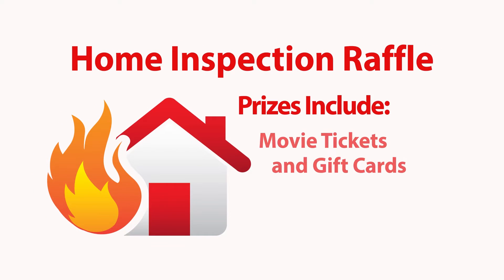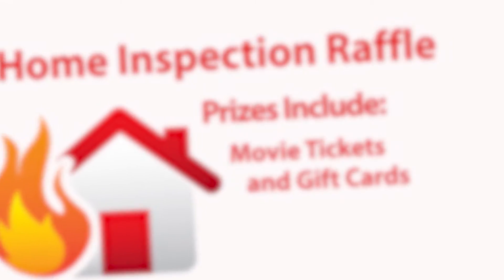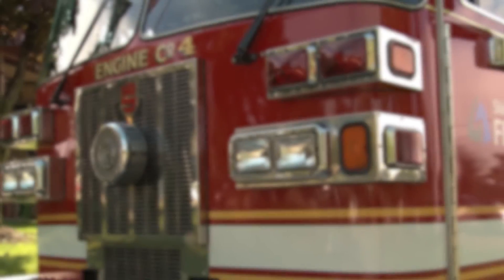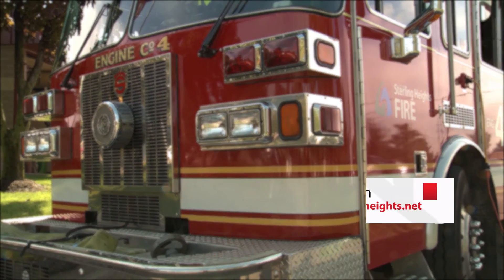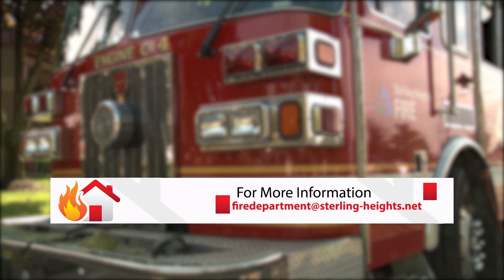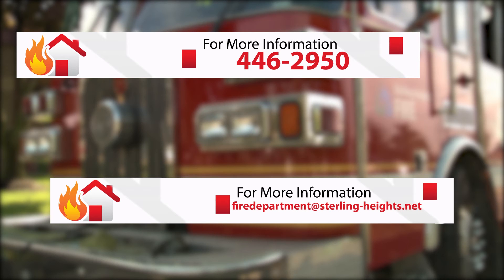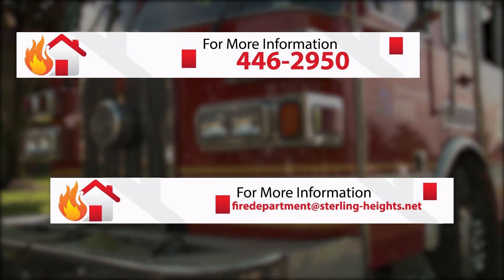Items in the raffle will be things like movie tickets and restaurant gift cards. We want to do our best to prevent fires in the home and to make it a safer city. If there's any information you need from us, you can reach us at firedepartment@sterling-heights.net. We can also be reached by phone at 446-2950.